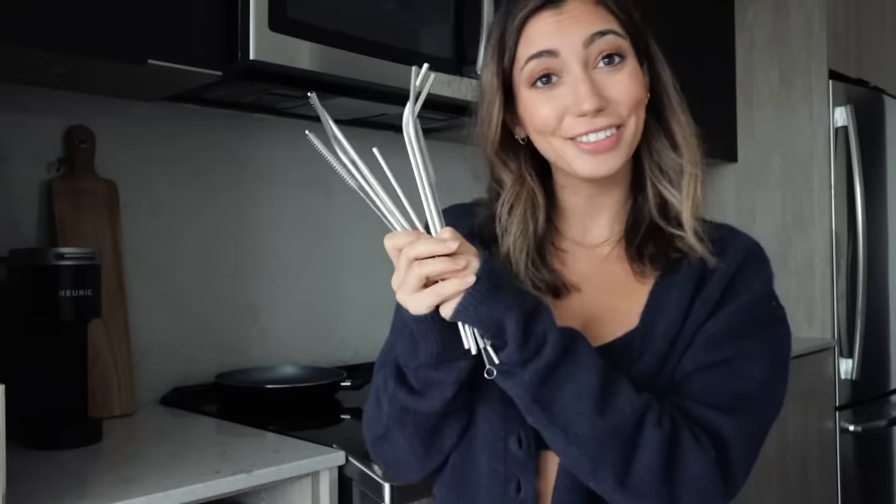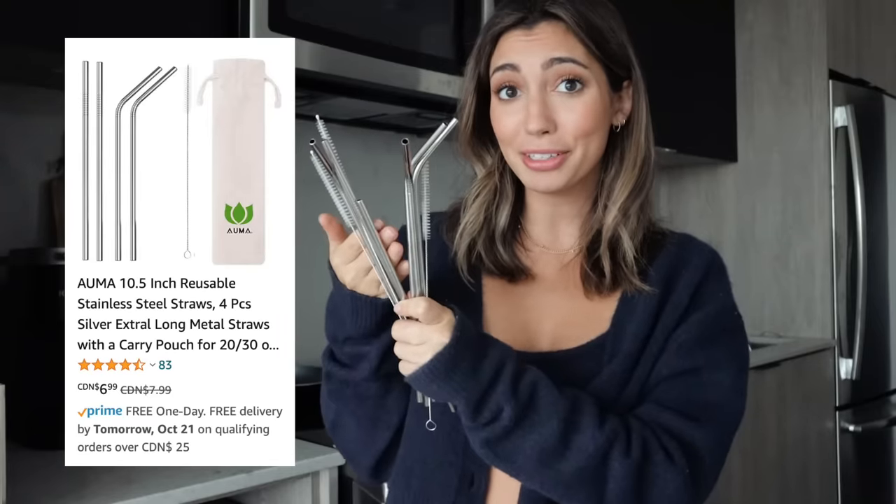I also got all my straws from Amazon. I love my metal straws — I have silver ones and also ones in gold. I like that they come with the little cleaners, which makes it a lot easier because otherwise I don't know how you would clean these.